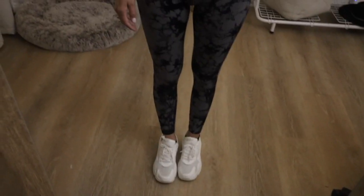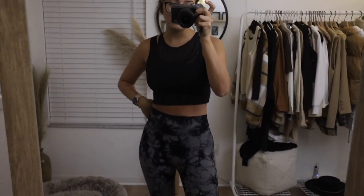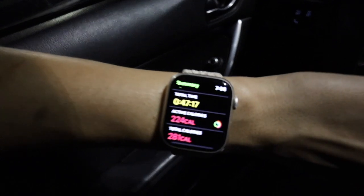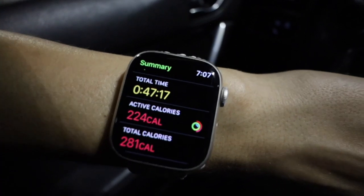My shoes are also from Amazon. I just wanted a pair of white sneakers and didn't feel like paying for a name brand, so I got these cheap ones — but they actually look pretty cute. Heading to the gym eating my morning banana. It's still dark outside but it's seven o'clock. My stats are 224 active, 281 total, and the workout is 47 minutes.